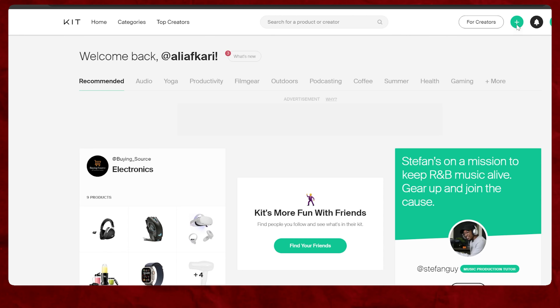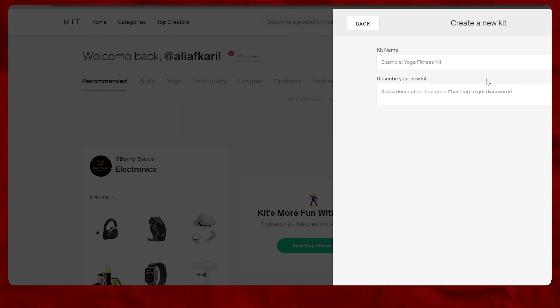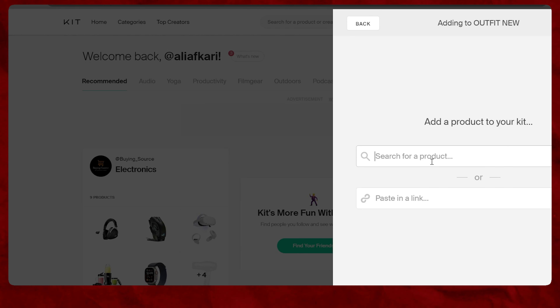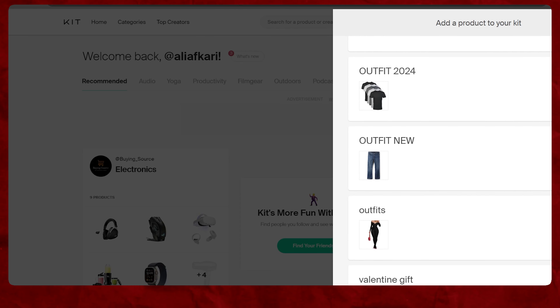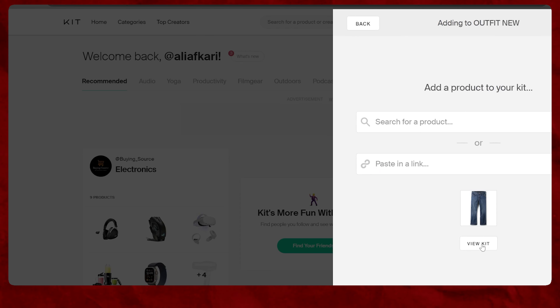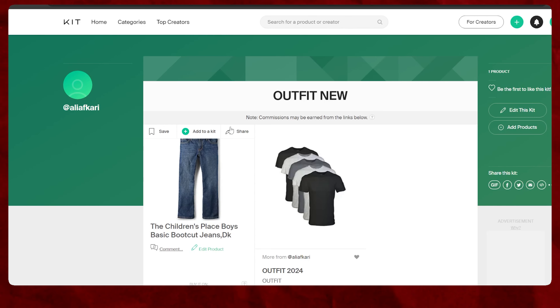Kit.co is a user-friendly website that can bring a lot of links for you in different categories. Sign up, click to create a new kit, choose a name, search for a product, and add the link to your kit. Copy the link and put it under your pin — put at least five links under any of your pins.